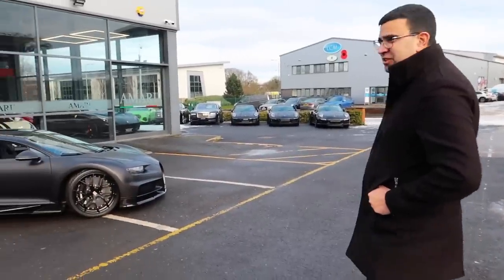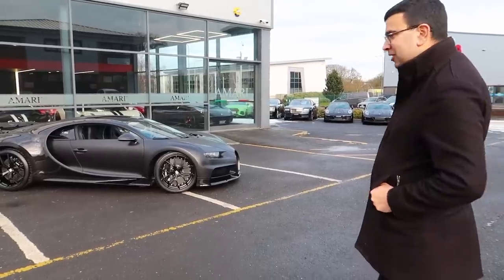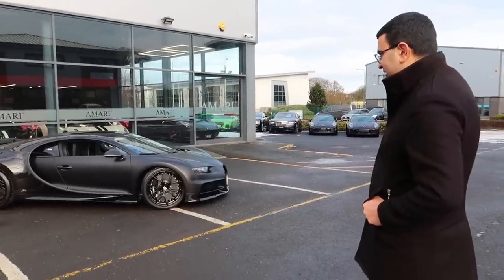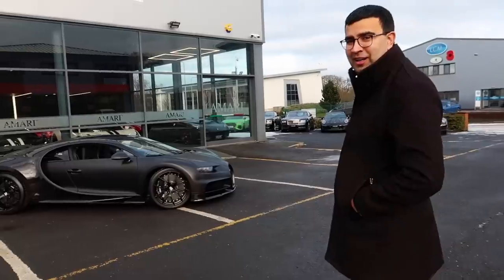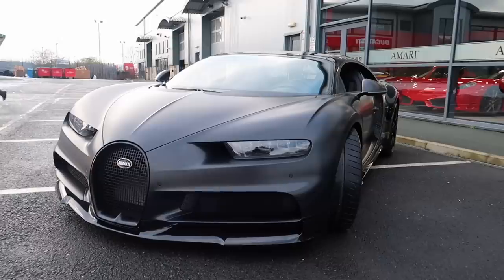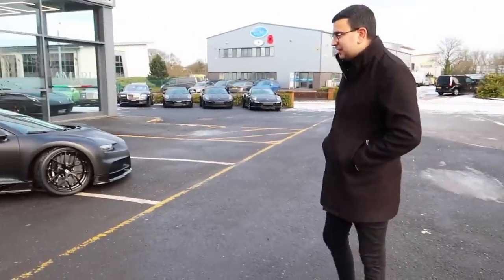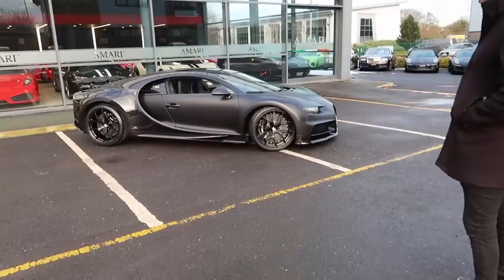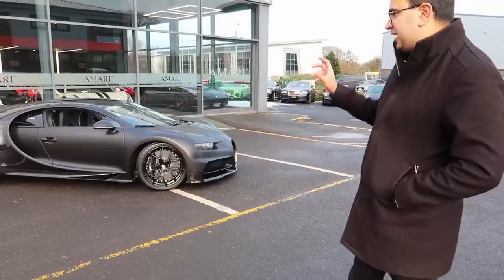Back in 2016 at Geneva, Amari went to order a standard Chiron, as it were. And for one thing or another, the order wasn't fulfilled. And then last year, a call came from the factory saying we're doing this run of 20 Noir cars - do you want one? And then December this year, this turned up outside. So literally, it was a quick sort of quickfire decision - an impulsive man, shall we say, when it comes to things like this.